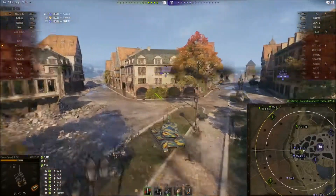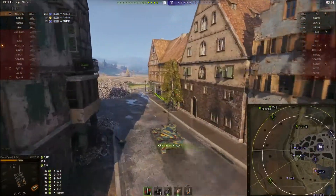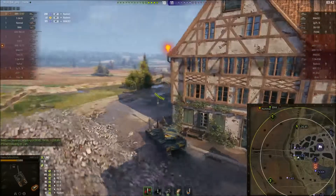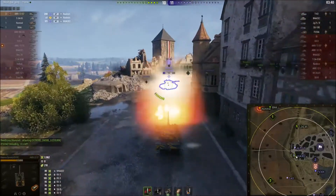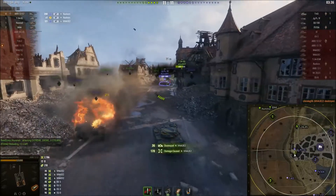It's about choosing those moments to aim your shots and those moments to just go full buzzsaw on people. Majestic has been spotted. Hello, Mr Sherman Jumbo — it looks like being spotted hasn't done you any good. You're dead. But there's a Jagdpanzer. What a shame.